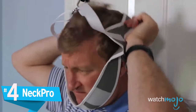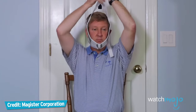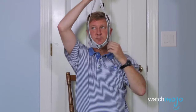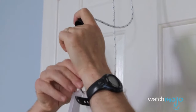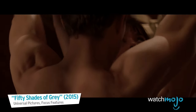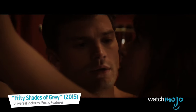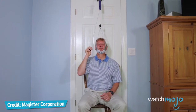Number 4: the Neck Pro. At first glance, this invention might look like a torture device or a really weird sex toy. Believe it or not, it's actually intended to reduce neck pain — though we wouldn't be surprised if somebody used the Neck Pro for autoerotic asphyxiation.